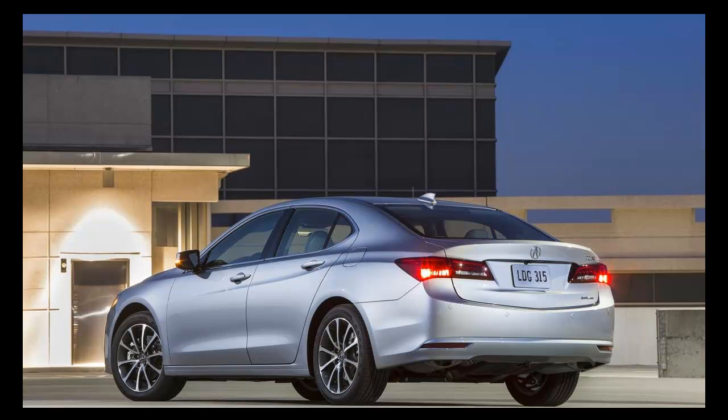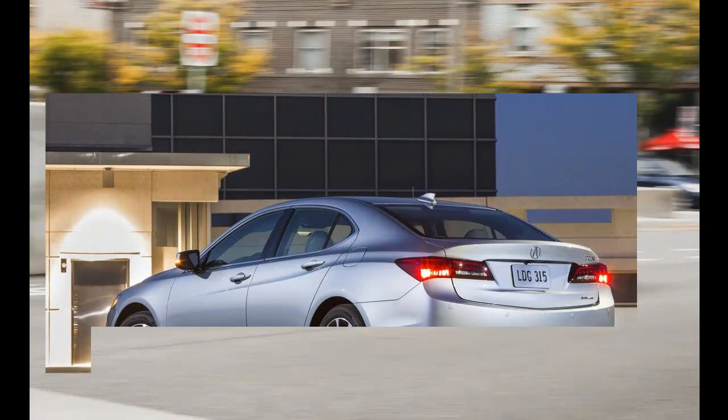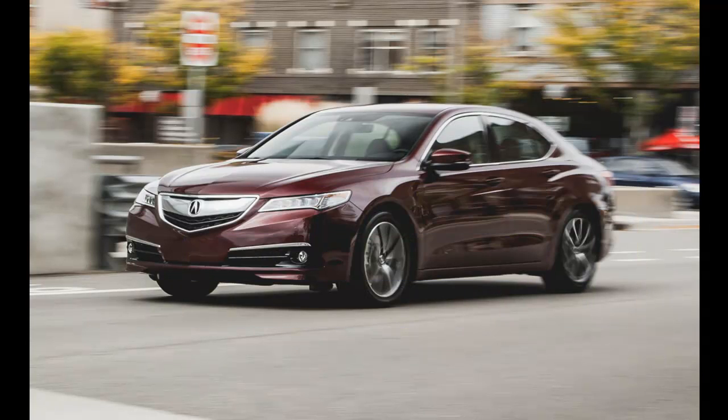On V6 TLX's, shifting is handled through a series of buttons on the center console. These look nice, and are sure to arouse the envy.